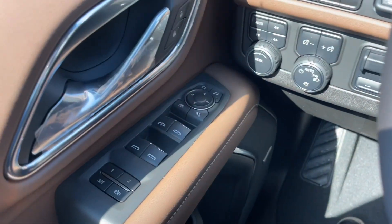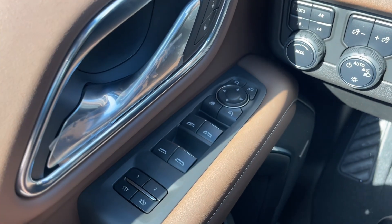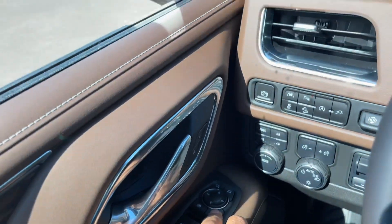On the driver door you have the window controls — all four windows are fully automatic. Right below it you have the two-stage memory seat. You also have the mirror controls with power folding mirrors.